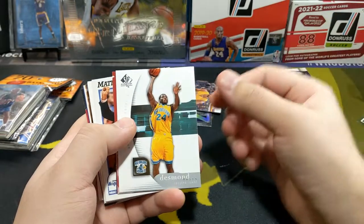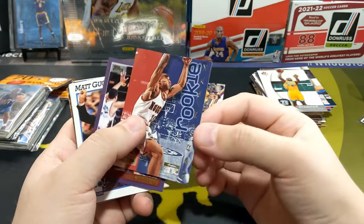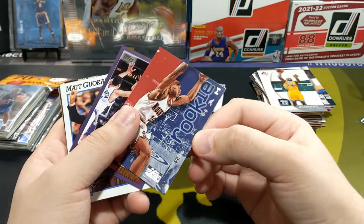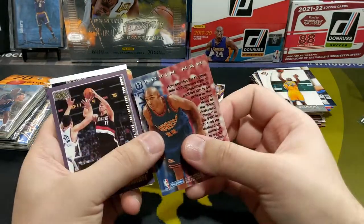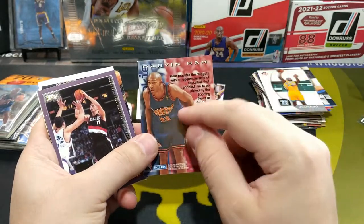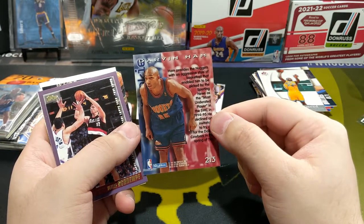Jeremy Lin, prison cards. Desmond Mason. Skybox Premium — Rookie of the Year — Darvin Ham. This is a 96-97 season card, so pretty cool. Darvin Ham — a lot of people don't remember, but he was in that draft class, '96 — really a beast.